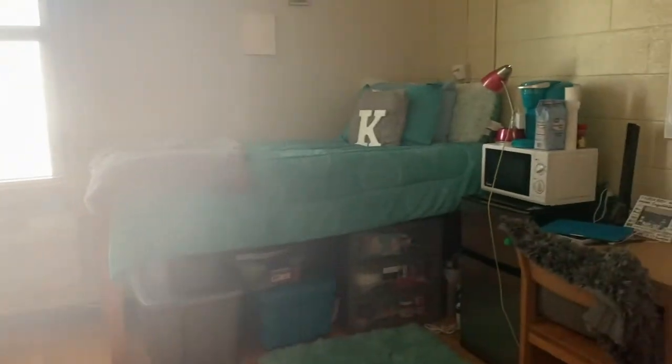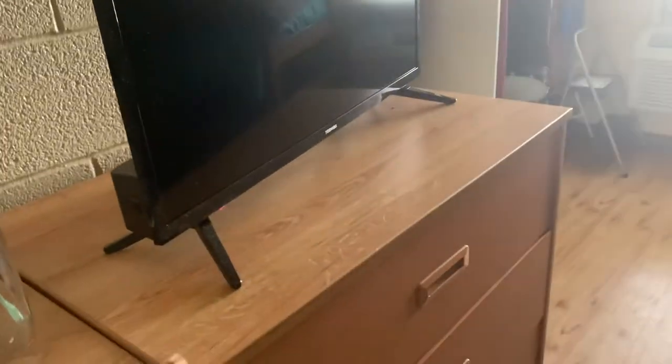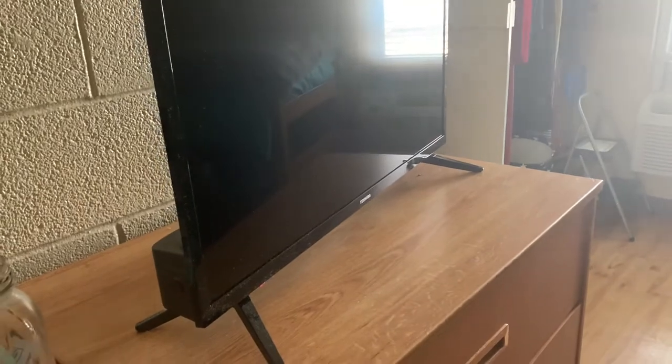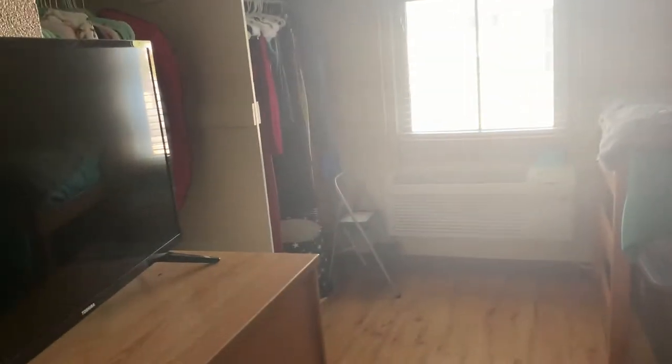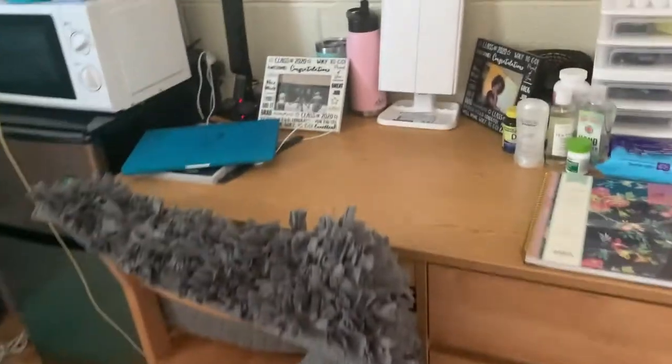The open window is kind of throwing off the lighting, but this is my side. This is the general look of it. This is my dresser — me and my roommate both get our own dresser, so we just have them sitting right next to each other. That's just the way the room was set up. This is the TV I brought; it's a little dusty but I have it pointing towards my side of the room because my roommate doesn't really watch TV like that. I just angle it towards my side. And this is my desk area.